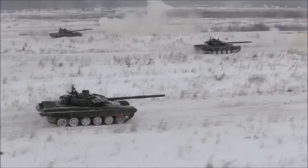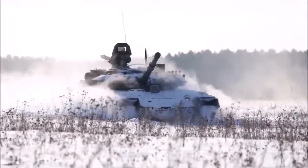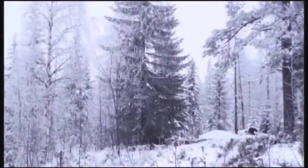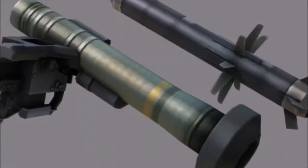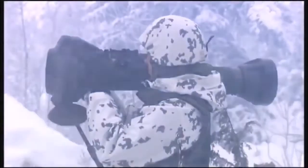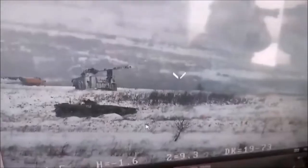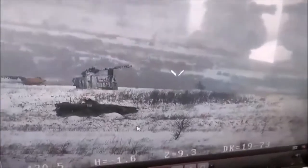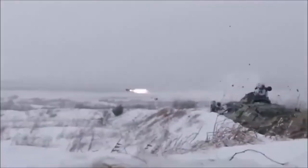Any T-72 variant is a death trap if there are loads of infantry running around with Javelins and NLAWs — next generation light anti-tank weapons. Long gone are the days where you need easily visible, not very mobile heavy anti-tank weapons to effectively stop armor. Two guys hiding in a building or laying in a ditch a mile away can take out a tank in just 30 seconds with a Javelin, and there isn't an easy way to spot them. They fire, they run off to cover somewhere else while the missile is still in flight, and live to fight another day.